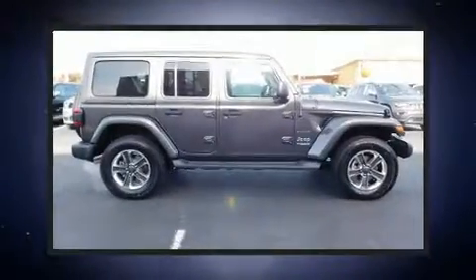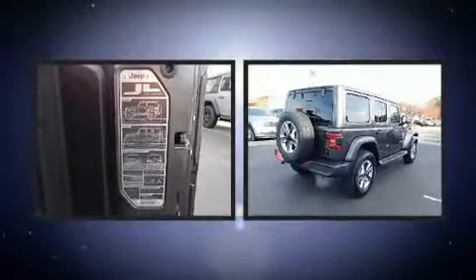Treat yourself to a test drive in the 2018 Jeep Wrangler. It features an automatic transmission, four-wheel drive, and a two-liter four-cylinder engine.